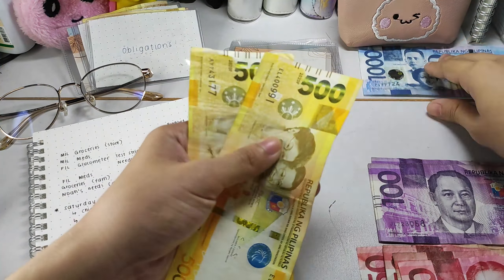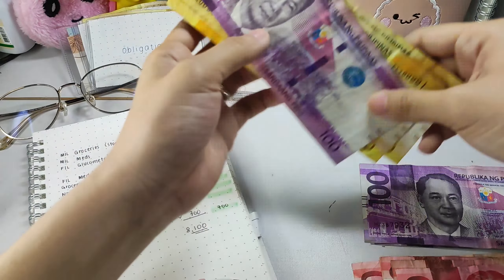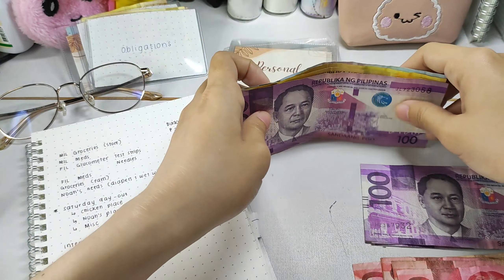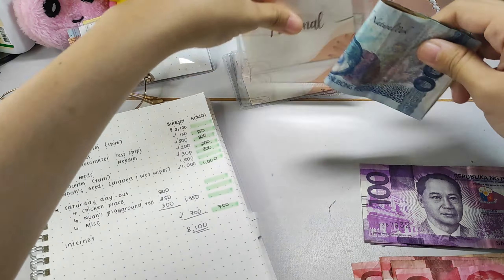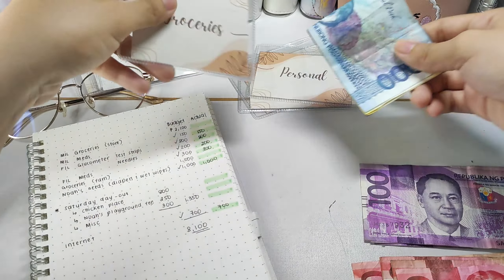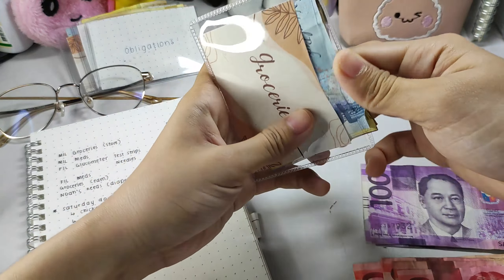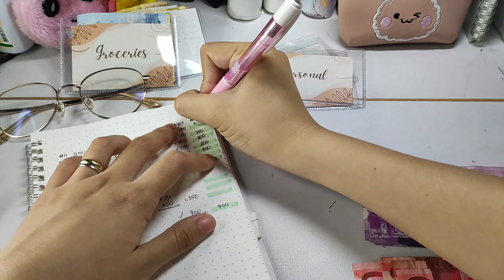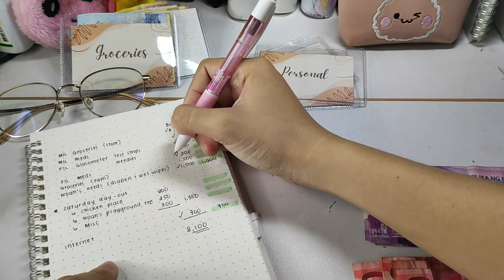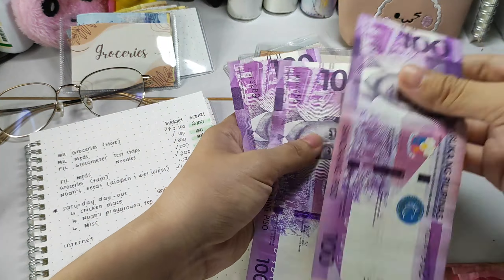I think we can stuff 2,100 for my mother-in-law's groceries — that's 2,100 going into our groceries insert. While filming this video, it was really stressful, looking for cash and making sure there's enough left for week 2. I'm not even sure it's enough, but at least for now, I didn't touch my savings.